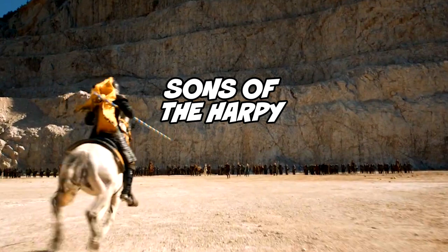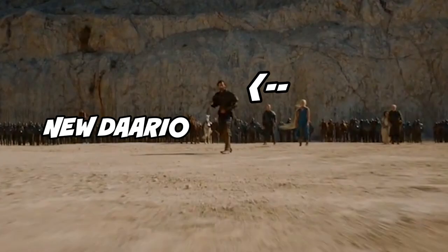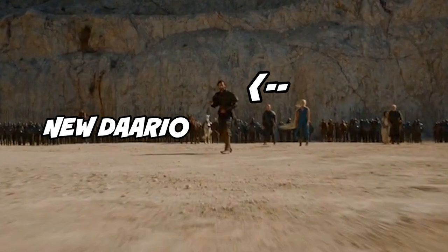Number 5: Daenerys and Ser Jorah march their army to Meereen. Number 6: the charger barreling down on Daenerys is possibly one of the Sons of the Harpy. Number 7: the new Daario — the actor playing Daario was recast and this is the first shot of him we get. He's actually really small so you can barely see him, but he's been bumped up to cast regular for season 5, much to the chagrin of Ser Jorah.